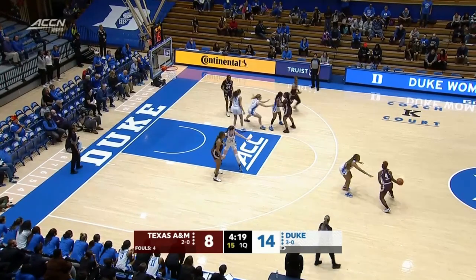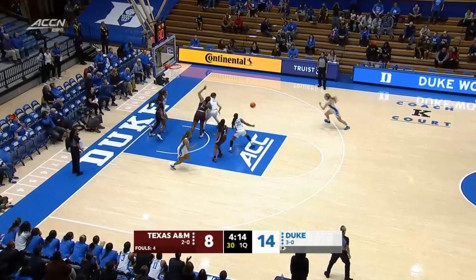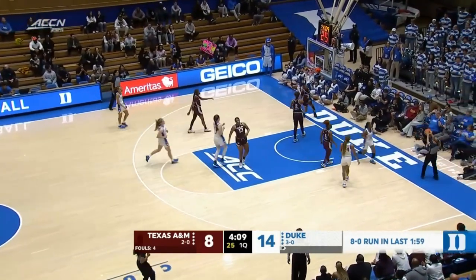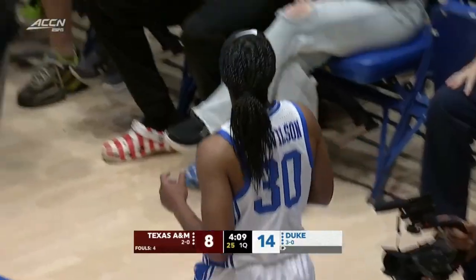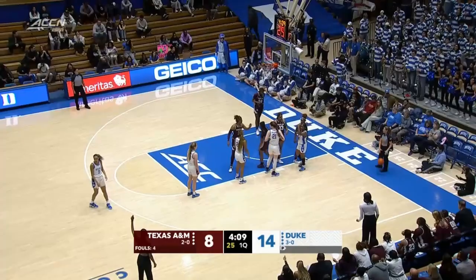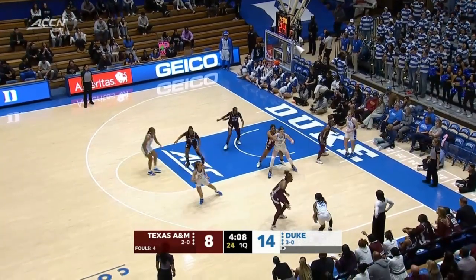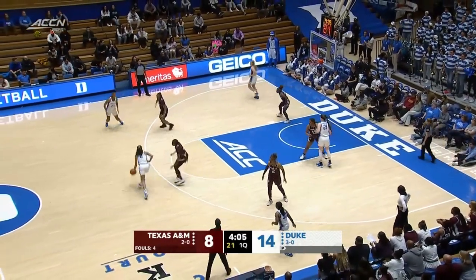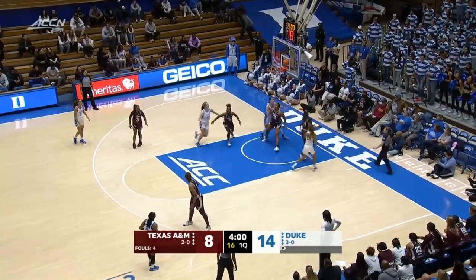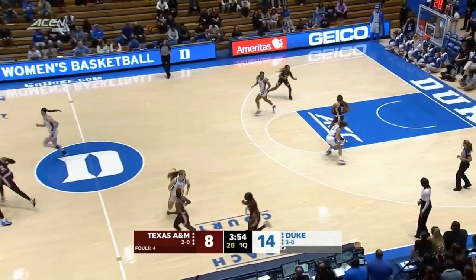Now we'll see how they execute in the half court. You have to set good screens, make good cuts. Now we see the range of Barker — she can play under the basket, she can shoot the three, and here comes Duke in transition. Both these coaches are philosophically pretty similar: they love pressure defense, want to get up in passing lanes, make it difficult to move the ball, and they both love the transition game. They want to play a fast tempo, get high-percentage shots, and pick up the pace. Richardson feeling it — it's her own rebound but she hesitated and missed.